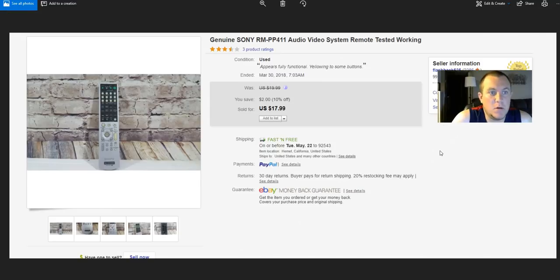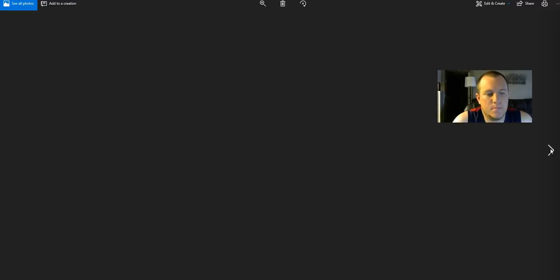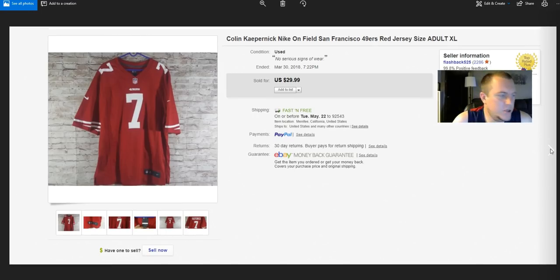Another Sony remote — sold for $18, paid a dollar. That was awesome. Tommy Bahama shirt — sold for $18. I only paid $4, happy to get rid of it even at $18. Colin Kaepernick jersey — sold for $30 full price. Paid $5.